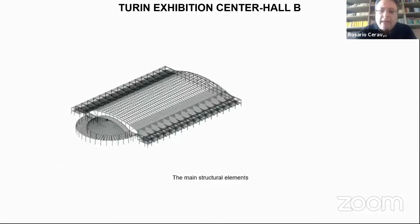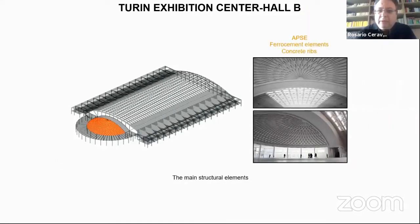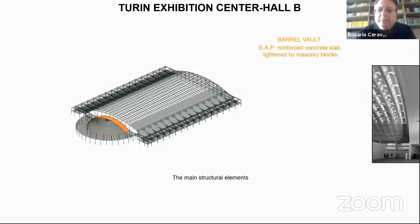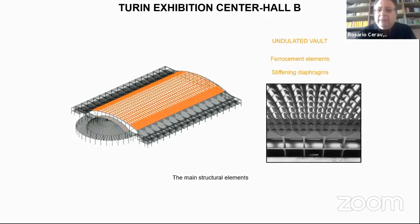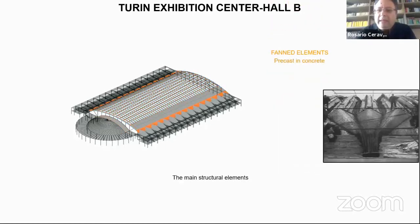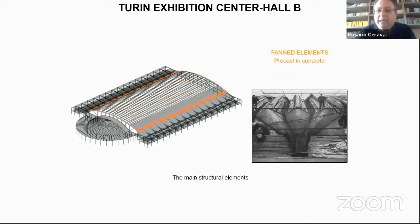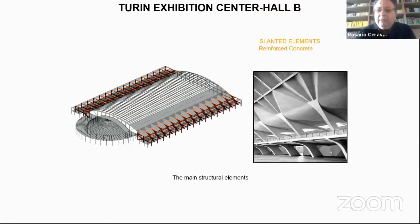The main structural elements are: the caps, which are ferro cement with concrete ribs; the barrel vault, which reinforces the concrete slab lightened by masonry blocks; the undulated vault, which is ferro cement with stiffening diaphragms; the funded elements, which are precast concrete; and the slanted elements, which are reinforced concrete.